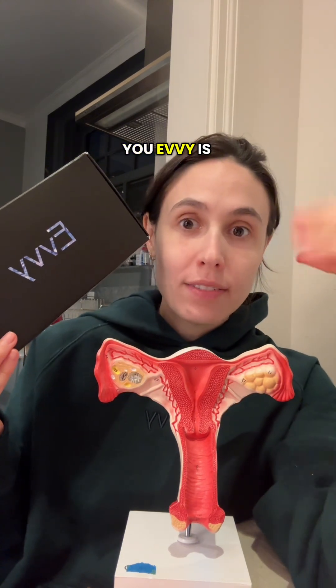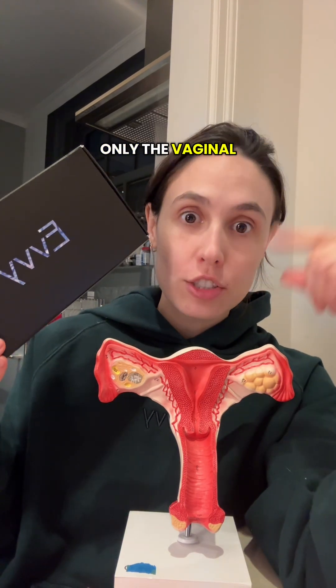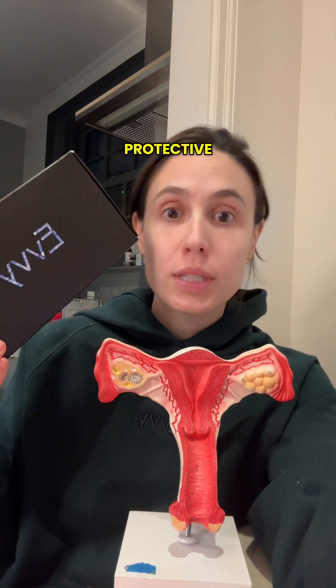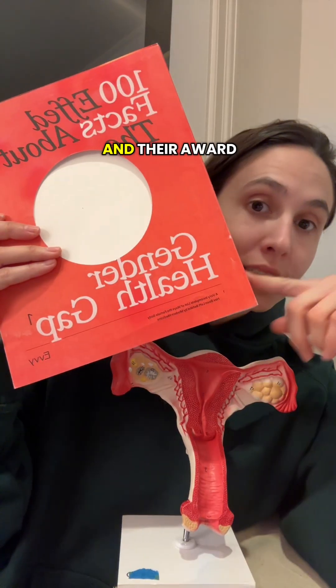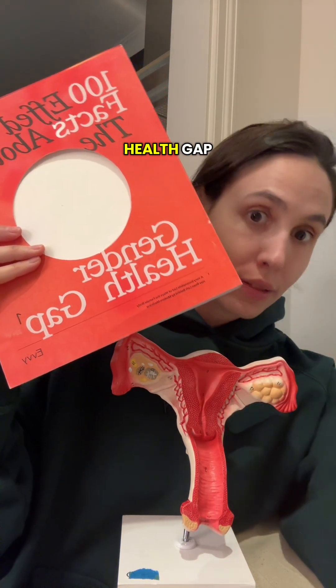Lucky for you, Evvy is doing a giveaway on Instagram that includes not only the vaginal microbiome test — which gives you an overview of the community of microbes living in your vaginal microbiome, protective and disruptive — but also their award-winning coffee table book, 100 F Facts About the Gender Health Gap.